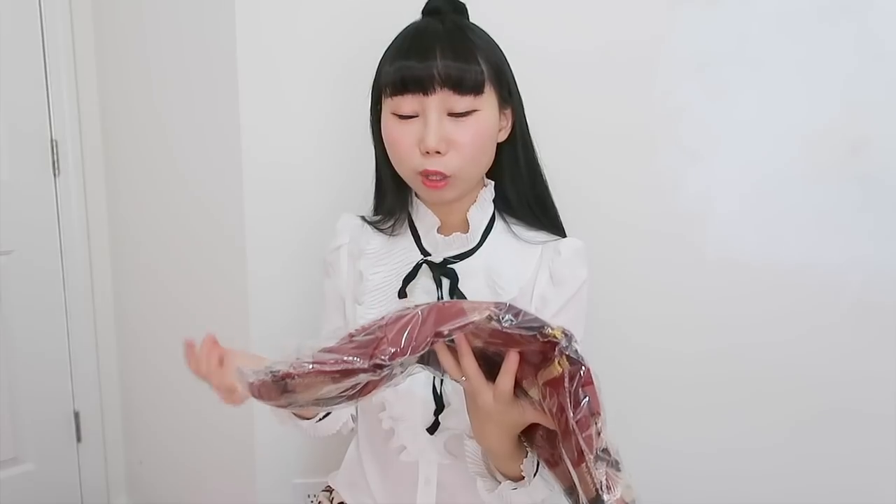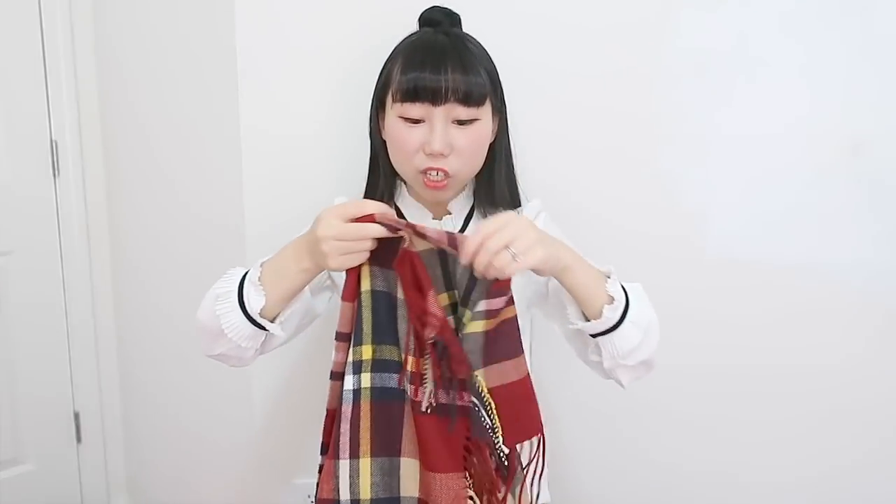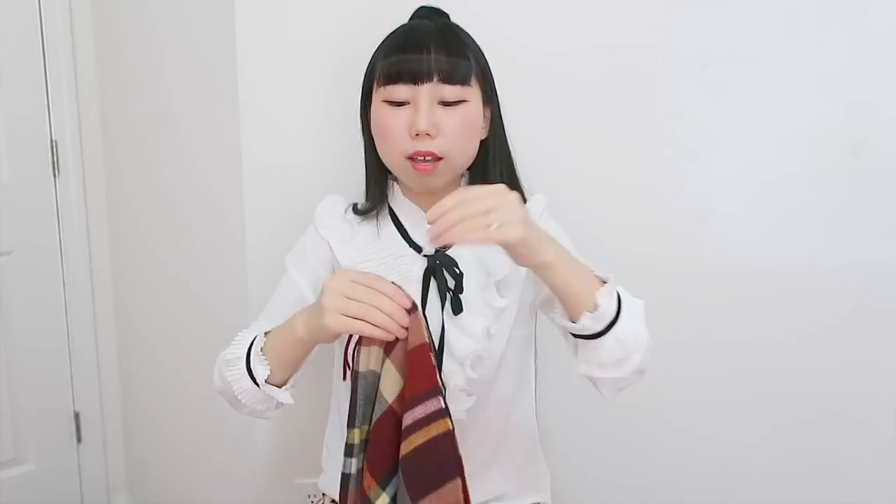The next one is a scarf. It looks a lot larger than I thought — it's quite large. It's very cute and the material is really soft. I really love the material; it's very warm, perfect for wintertime. I really like the color and the pattern. I don't know how it will look after washing since some clothes might change, but it should be fine.